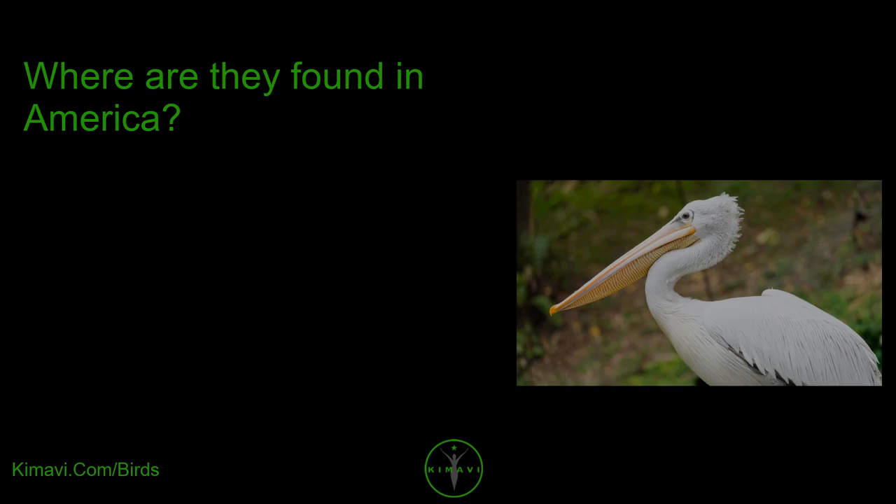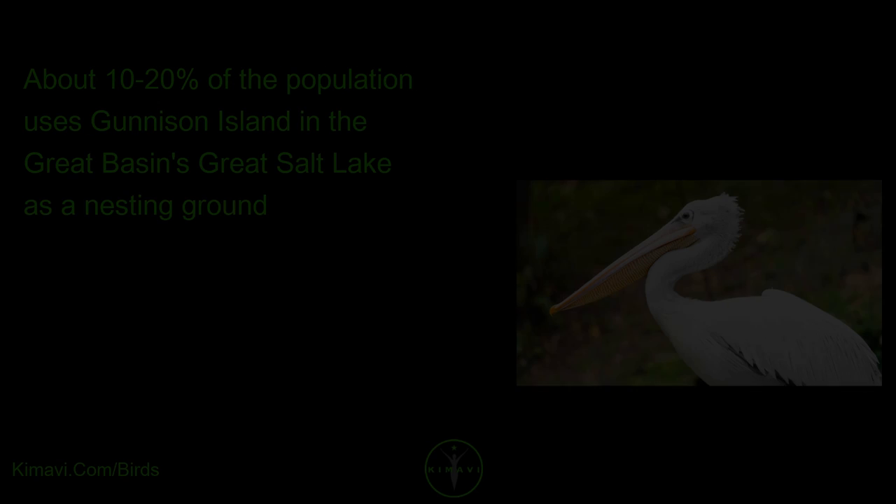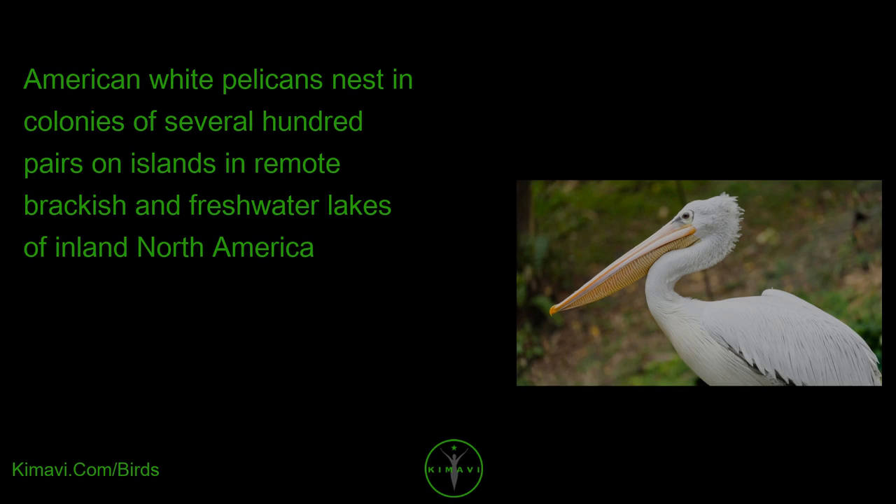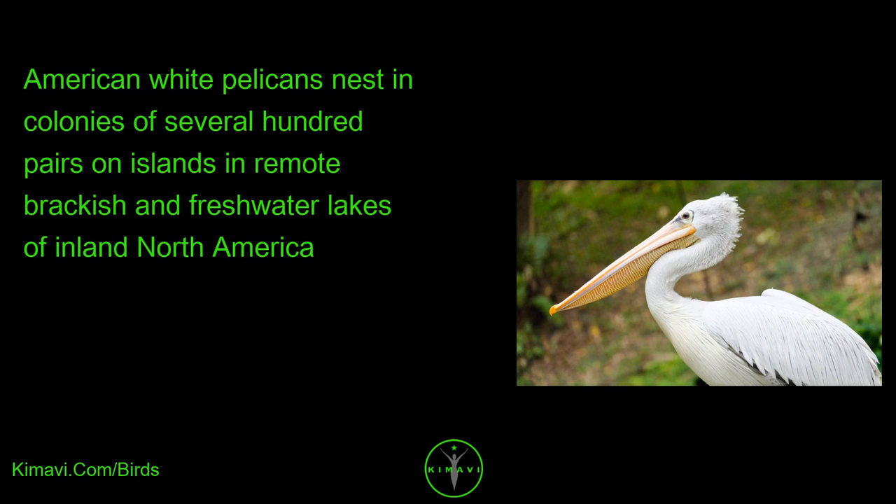Where are they found in America? About 10–20% of the population uses Gunnison Island in the Great Basin's Great Salt Lake as a nesting ground. American White Pelicans nest in colonies of several hundred pairs on islands in remote brackish and freshwater lakes of inland North America.